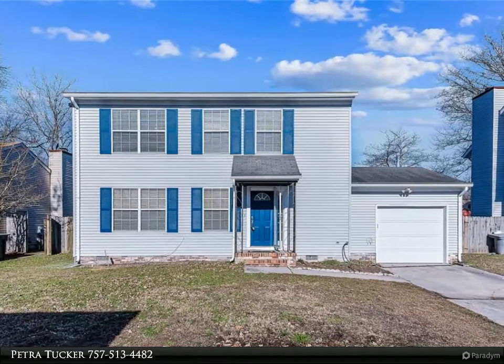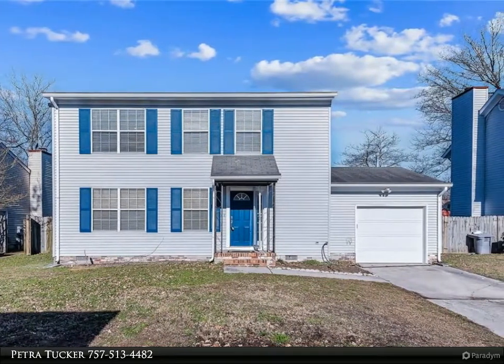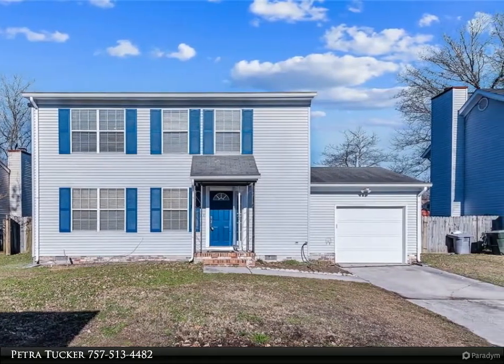This Berkshire Hathaway Home Services Town Realty property video is presented by Petra Tucker.